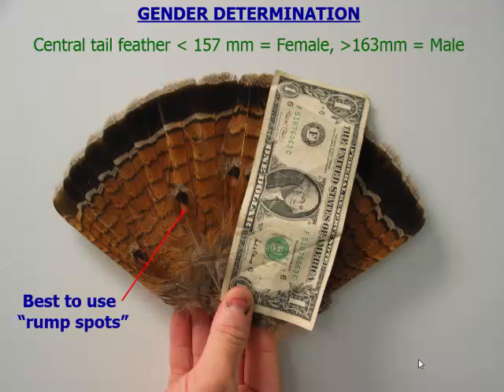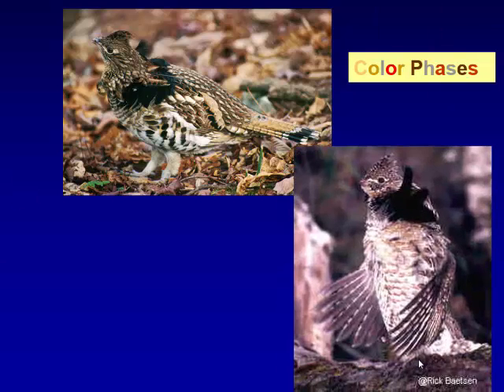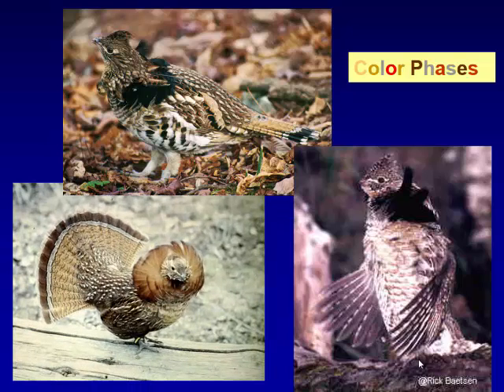We also have rump spots on the male that can be another distinguisher. The grouse come in different color phases. Around here we have the typical brown color phase. We're on the southern tip of ruffed grouse range, though they do go a little further south into the Appalachians. They also occur in a gray color phase a little further north. This is a nice photograph of the male on a log.